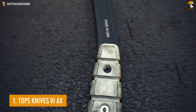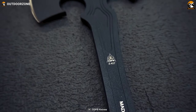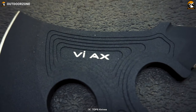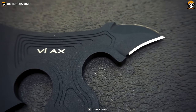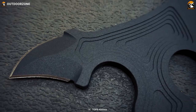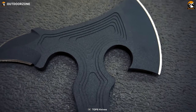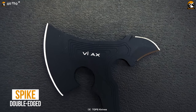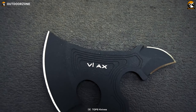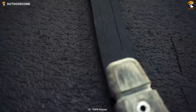Finally, the Topps Knives VI Axe rounds off our list with a unique Viking-style design, brutal cutting, piercing, and overall best performance. At first glance, you'll be amazed by its Viking-inspired design with a satin finish bevel on the head and a unique double-edged spike on the back. This tomahawk is made with a solid slab of 1075 steel, allowing you to land the most lethal strikes on your target. The double-edged spike is well capable of puncturing practically anything and driving you out of any demanding situation. You'll also be getting a micarta handle on the full-tang structure for an excellent grip.